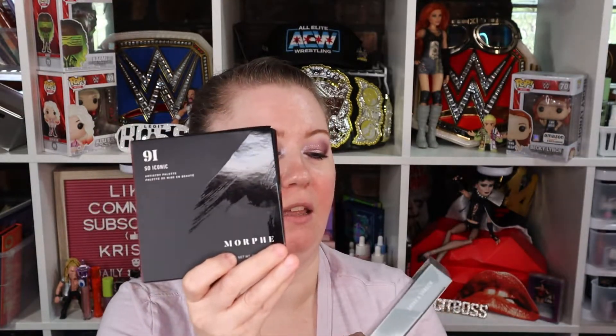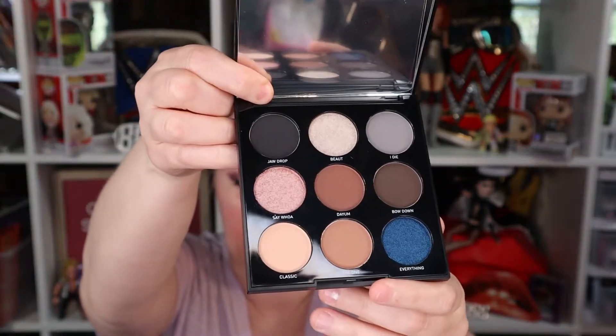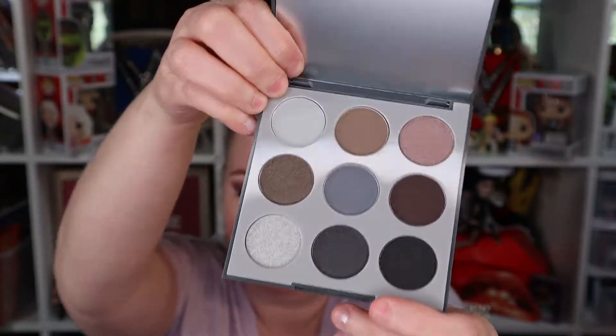The next thing — I did get two Morphe palettes: the 9I 'So Iconic' and the 9W 'Smoke and Shadow.' Let's look and see what these look like. That one is super cute — neutral with a pop of blue, and it's easy to carry around. The other one, the Smoke and Shadow — I like this one very much. Very nice colors. I like both of those.